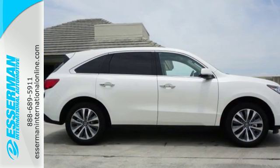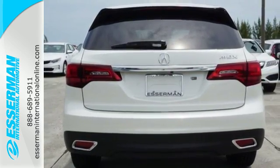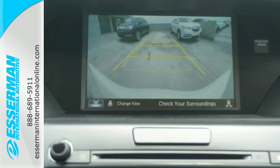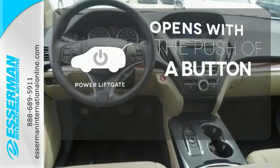Life is made even simpler thanks to the power tailgate, multi-view rear camera, and on-demand multi-use display, which houses just about every control you need in one convenient location. The power liftgate offers automatic rear door operation with the push of a button.